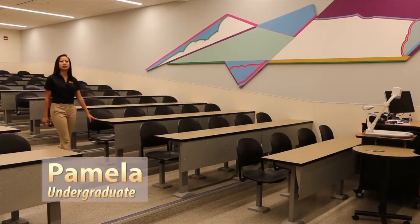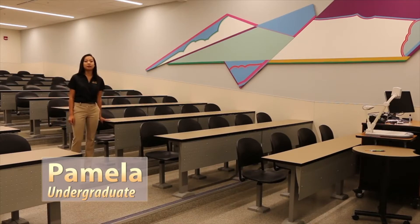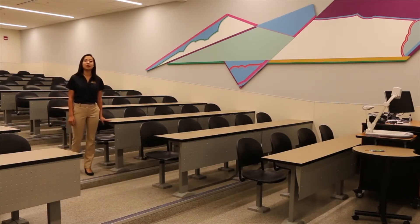I'm in Grissom 103, the largest lecture hall in this building. This may be the only space you recognize from the old Grissom, and here we hold our IISC call outs and meetings.